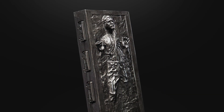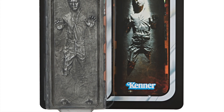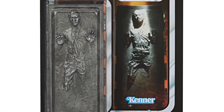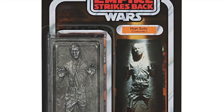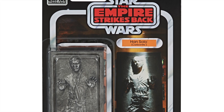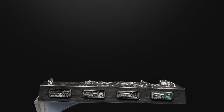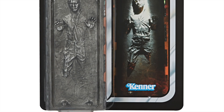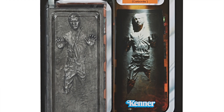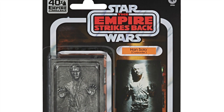Another figure revealed as part of the 40th anniversary of The Empire Strikes Back is Han Solo in Carbonite block on a vintage style card. Even though it looks pretty cool, it's a bit of an odd choice given that the original Kenner card back used the image of Han Solo hanging on the wall of Jabba's Palace on the Return of the Jedi or Power of the Force card. It looks like they've created an image from the Carbon Freezing Chamber, but I think this figure would have been better saved for 2023 for the 40th anniversary of Return of the Jedi.